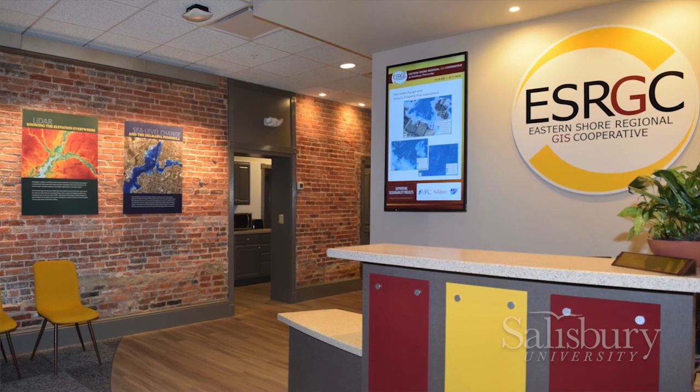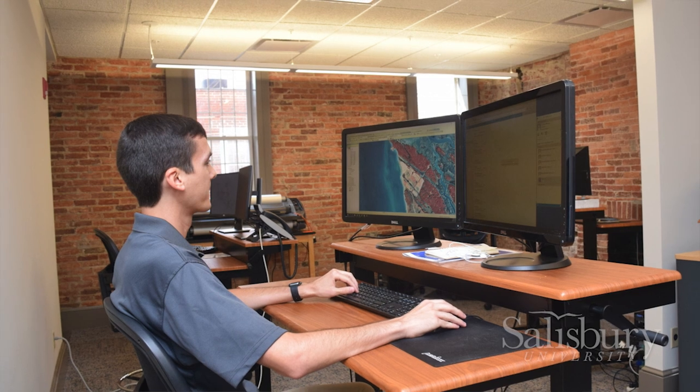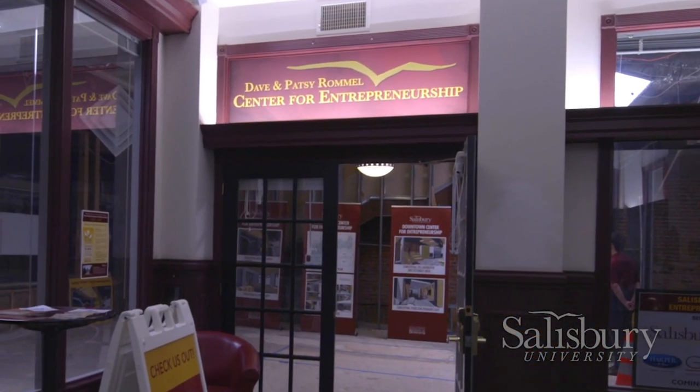Now the ESRGC is downtown — talk about a big change. Salisbury University took a very definitive stand to be part of the Salisbury community. We got that building donated to us downtown, and now we have our center for entrepreneurship down there, the ESRGC is down there, and there's a major art gallery down there. I love to see that. We want to make Salisbury University and Salisbury as tightly connected as we can, and the ESRGC is part of that now in a space that's just outstanding.